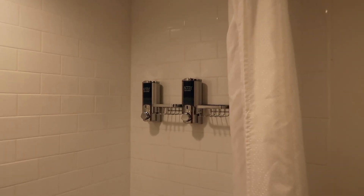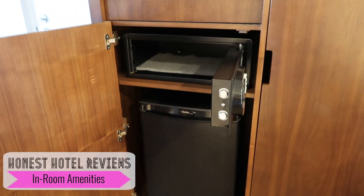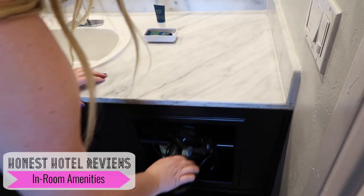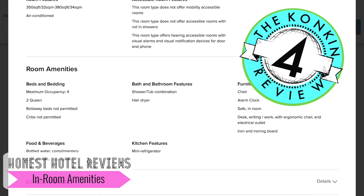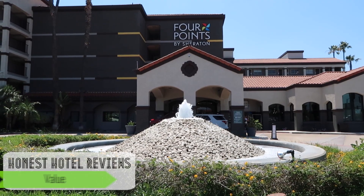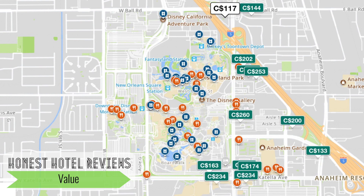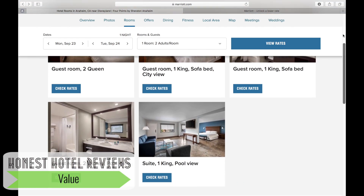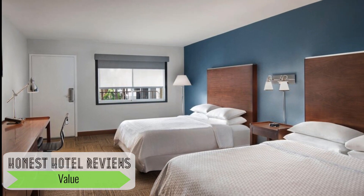The next category is in-room amenities. The Four Points is definitely above average in this category — my personal favourites were the free water bottles and the full-sized hairdryer. This category gets another 4 out of 5. The final category is value. This hotel is consistently one of the least expensive options close to the park and definitely gives you a lot of bang for your buck as far as the room is concerned, which is why I'm giving it a 5 out of 5.